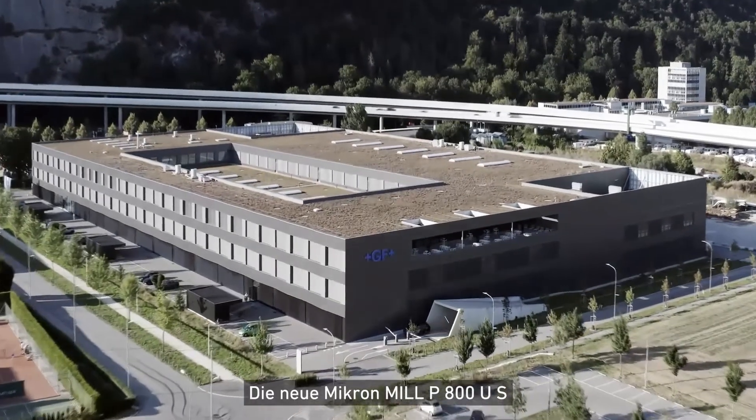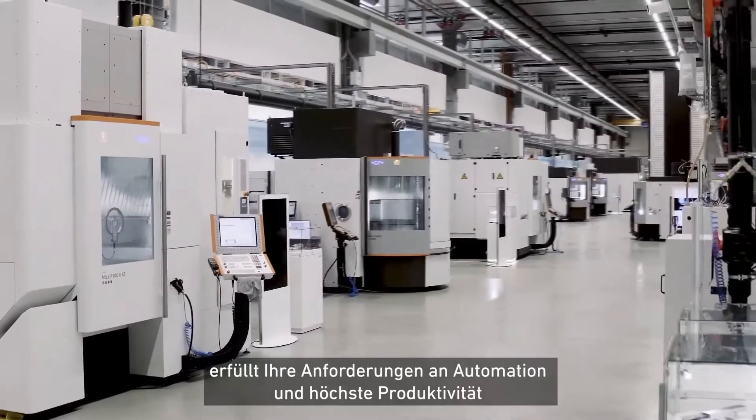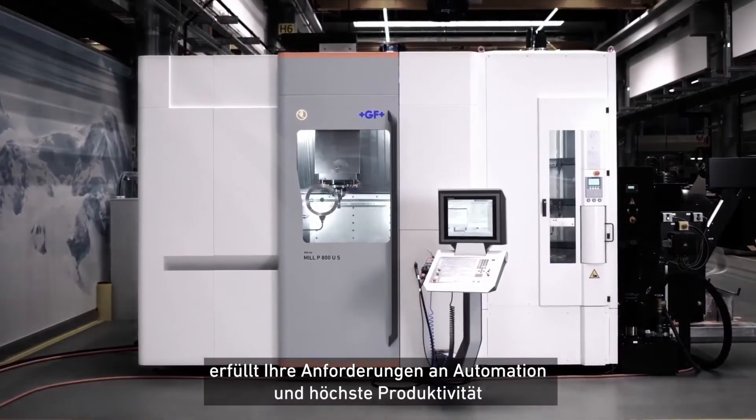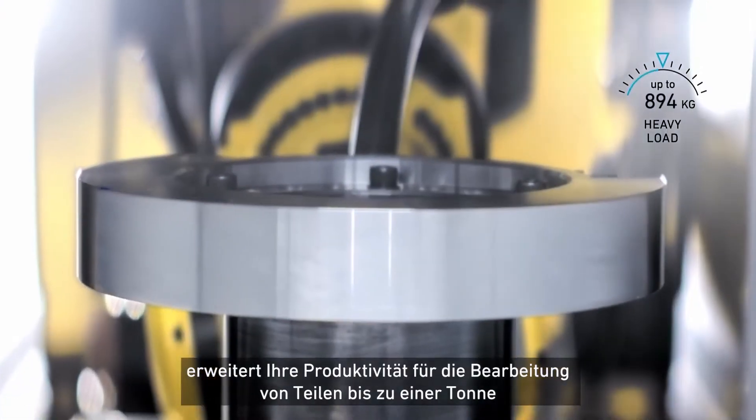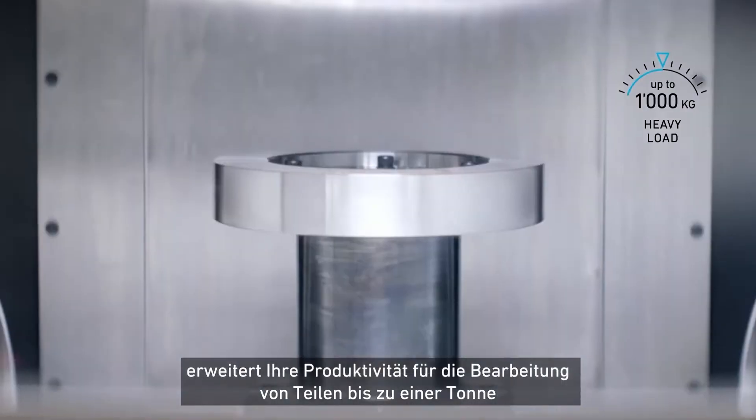The new Micron Mill P800US answers your needs for automation and highest productivity. Stiff and robust, it extends your productivity machining parts up to 1 ton.